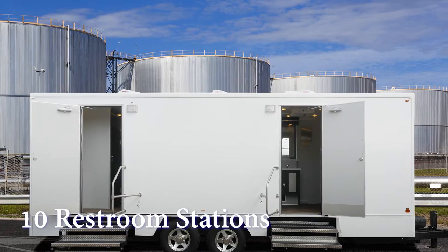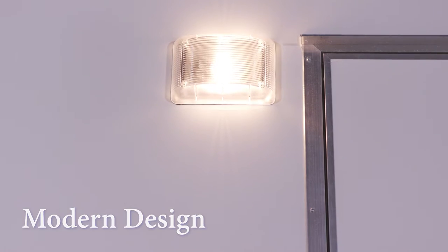This 10-station restroom has all the essential amenities for sanitary comfort. Also, thanks to the exterior lighting system, the Industrial is useful even at night. Let's start by taking a look inside the women's restroom.